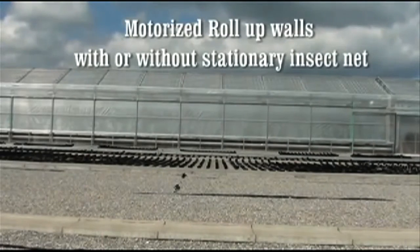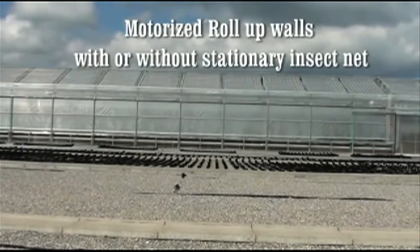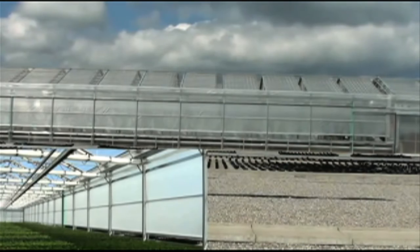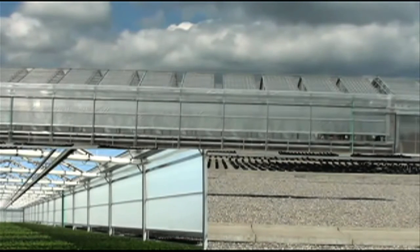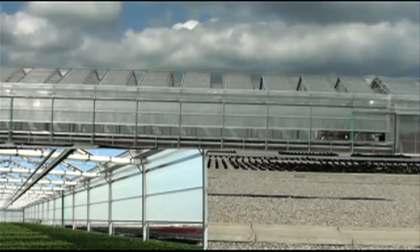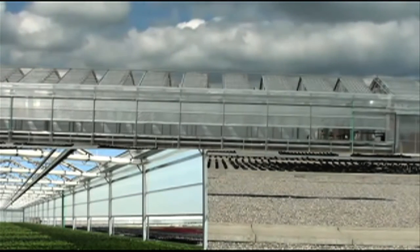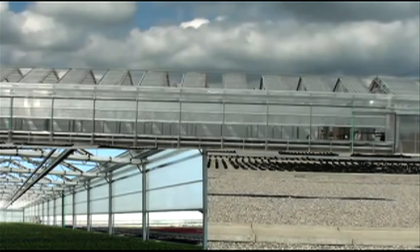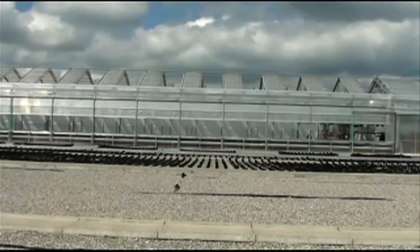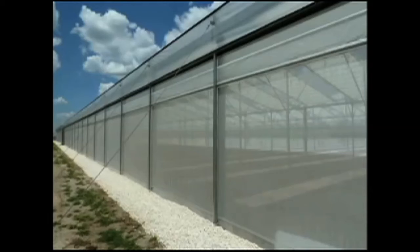To maximize control over the growing environment, the side walls are also typically retractable to allow crops to be exposed to wind to help with cooling and pollination. The walls can be closed in minutes to help protect crops from excessive wind or cold. Stationary insect screens can also be added to provide insect exclusion while still allowing ventilation through the walls.